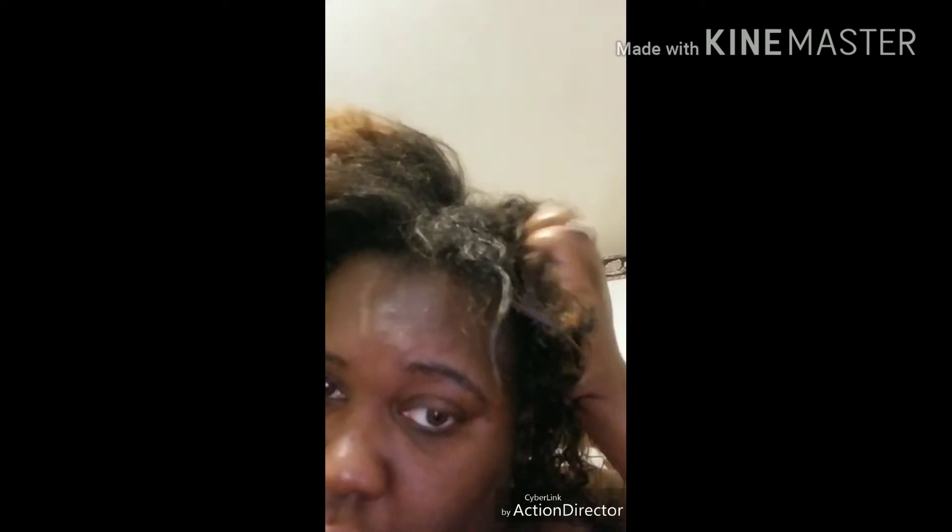Doing your hair, doing your makeup — nothing should ever be a rush job, because you don't want to mess up anything. That's why I put this in slow motion — me finger-coiling it right there in that section and then twisting it up. Maybe if I had left it up there a little bit longer, it would have fallen down okay.